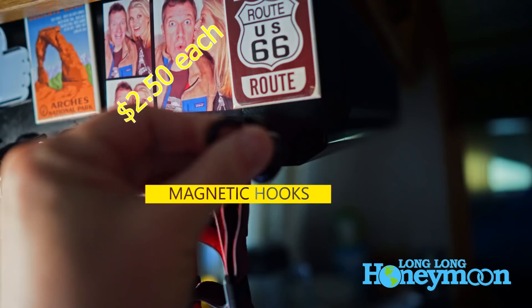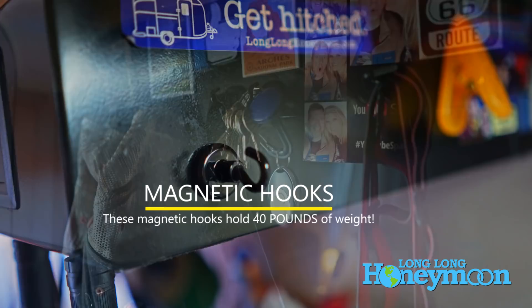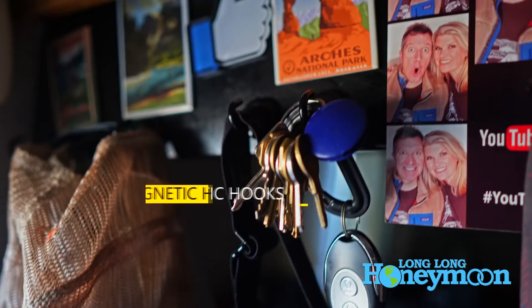These are magnetic hooks and they hold a lot more weight than you expect — they're super strong magnets. We have a bunch of them hanging right by the door and we have added a lot of storage space in our RV by using these little magnetic hooks.